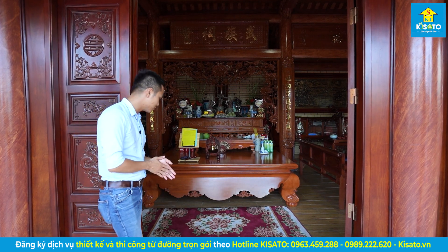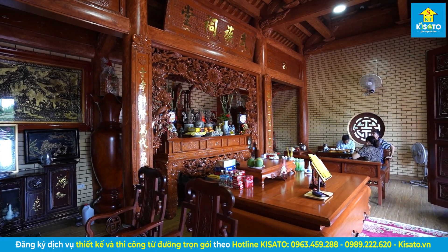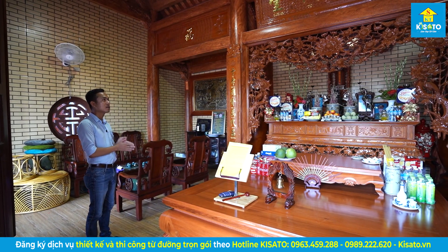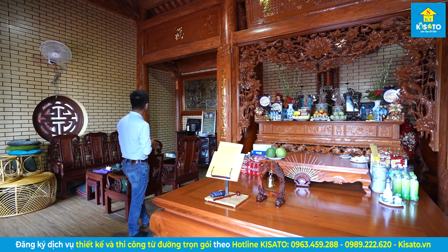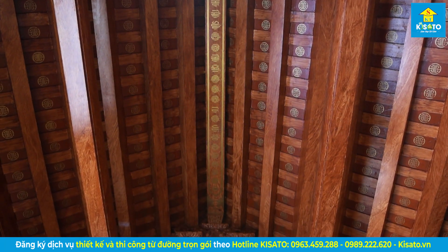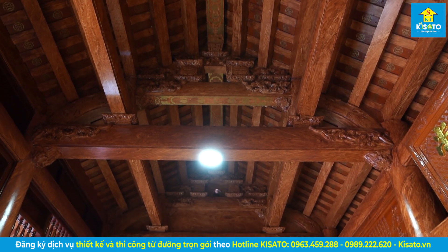Mời mọi người chúng ta sẽ đi vào bên trong để xem cái không gian nội thất bên trong. Ở đây mọi người sẽ quan sát được toàn bộ không gian nội thất bên trong của nhà thờ này. Quý cô chú và anh chị chúng ta sẽ quan sát một chút về những hệ thống rui mè, những chi tiết trang trí ở phía con chồng, lá đề, những chi tiết đắp vẽ trang trí ở trên.